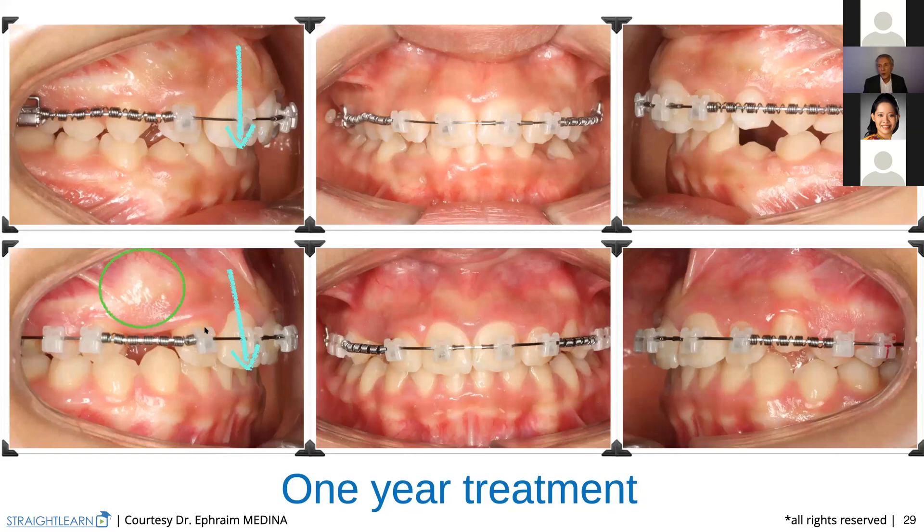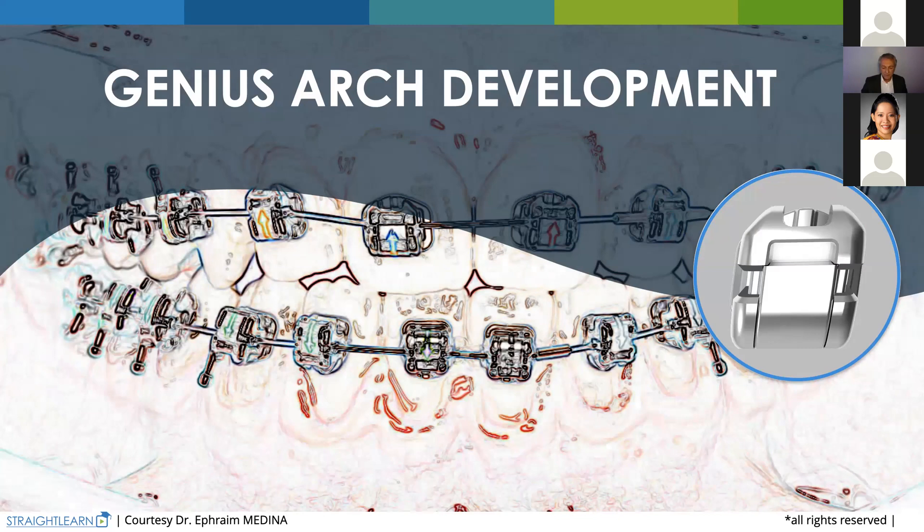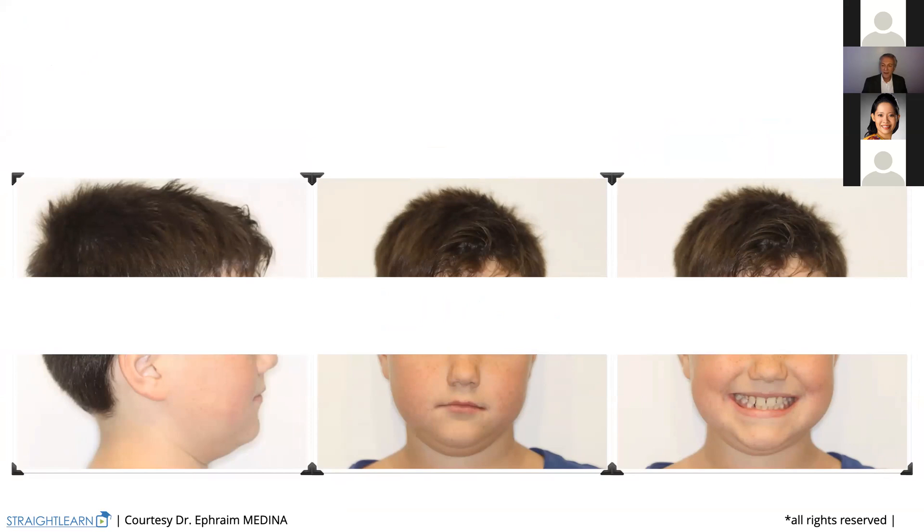Let's go to the Genus arch development and see another treatment plan, another clinical case — Lucas. Lucas came to our office. The smile very quickly shows that he's brachyfacial — low-angle development, very square face. He comes to our office at 10 years and 8 months. He has strong, hard muscles, very thin lips — that means they are very strong.